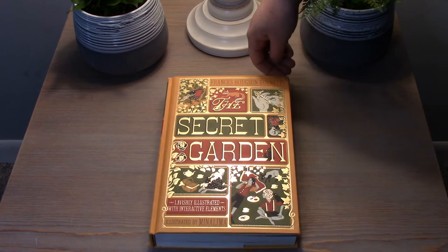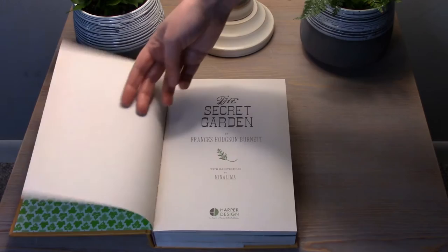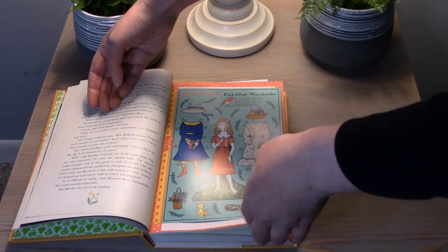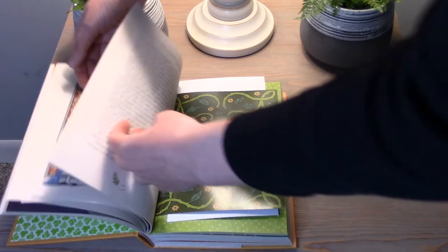If you're unfamiliar with MinaLima, they publish gorgeously illustrated and interactive classics, and they're also coming out with Harry Potter books as well. They're absolutely beautiful books to collect and really great books to give as gifts. They are very delicate though, so I recommend waiting until your child is about eight or nine before gifting these books, because you want to make sure they stay in gorgeous shape.